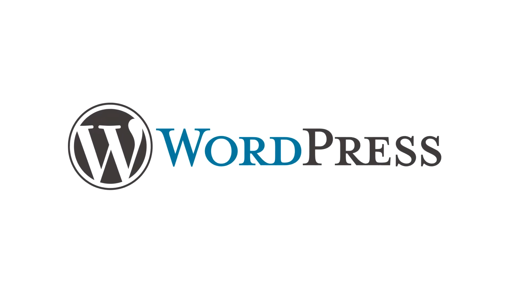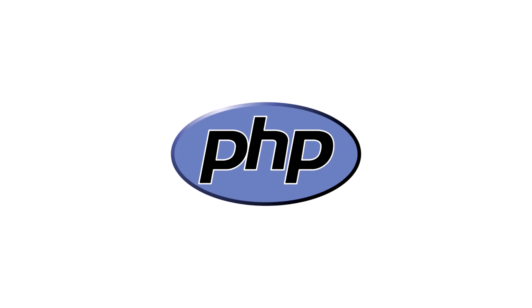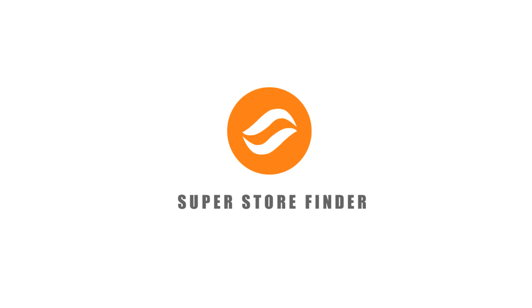Whether you're a WordPress user wishing to have a Google Maps store locator plug-in, or you wish to have it as a standalone script in PHP which you can embed on any platform out there, Super Store Finder is the Google Maps store locator plug-in you need.